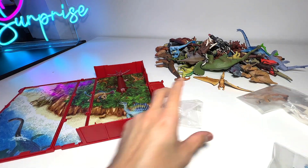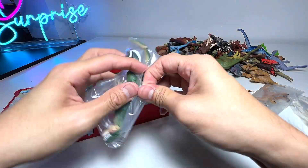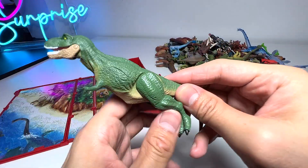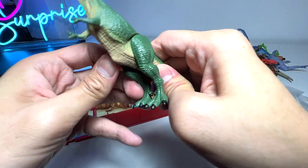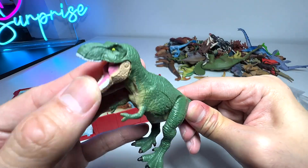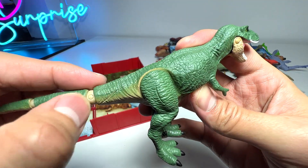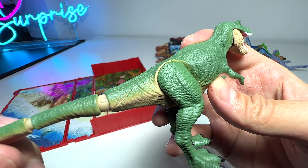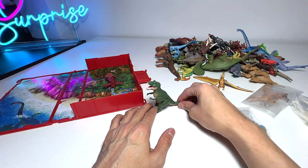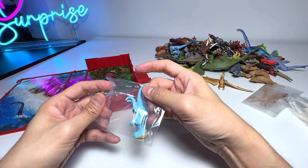Next let's open up the new figures, beginning with the T-Rex first. This T-Rex has a new color scheme. I'm going to show you guys all the different T-Rexes in the Takara Tomi set. It's a pretty nice figure - you can see it has some battle scars on the front part of the tail and some battle scars on the thigh. Pretty cool.